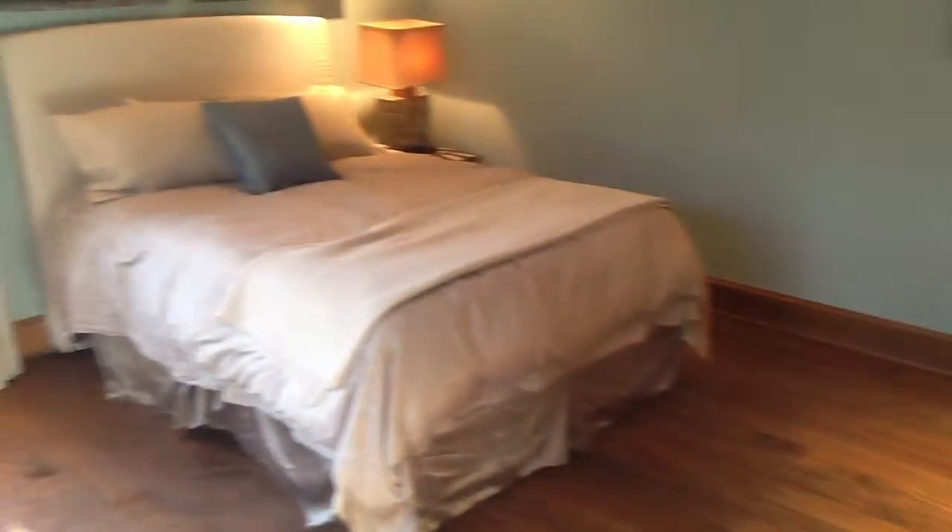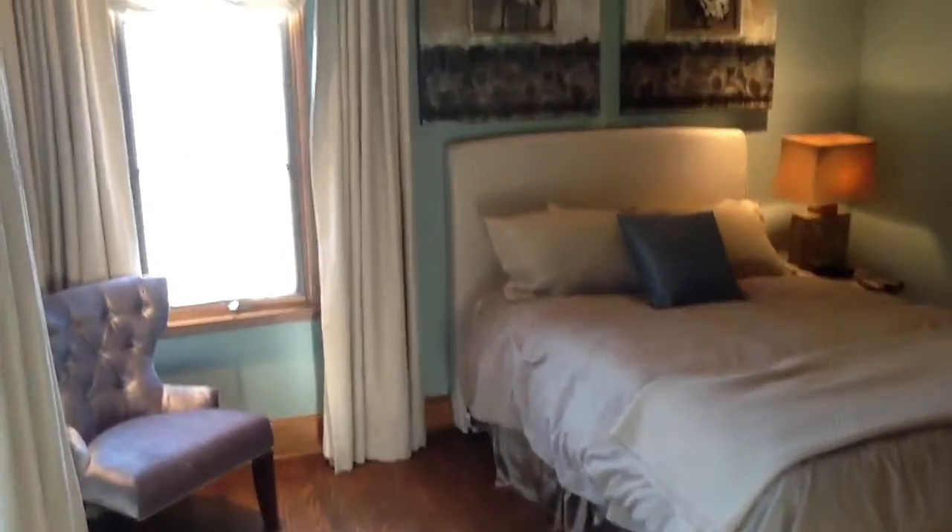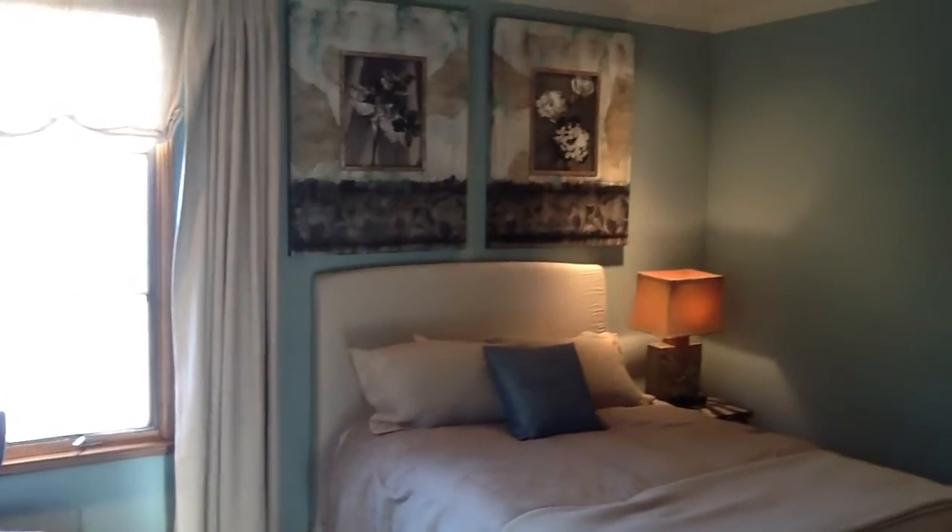This is the bathroom, and then we'll pan back around here — this is the bedroom here.